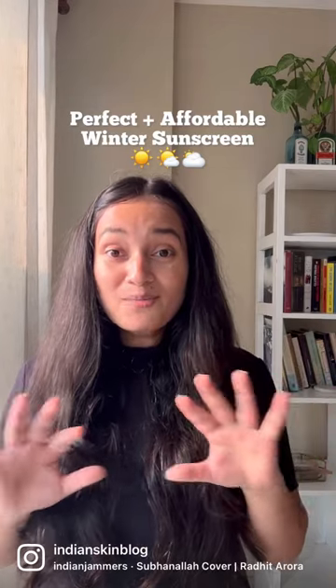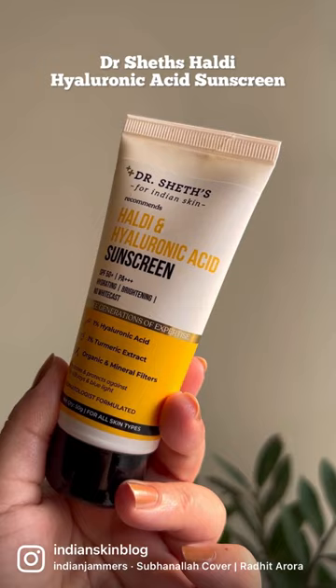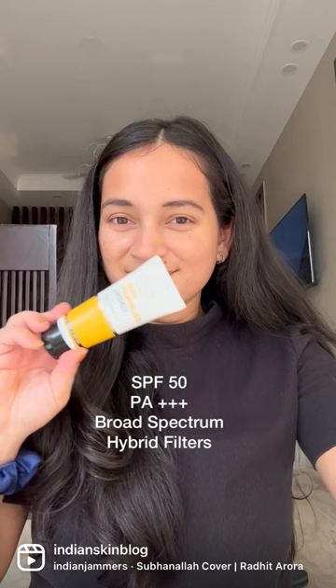I just found the perfect, most affordable winter sunscreen. Reviewing the Dr. Chet's Haldi Hyaluronic Acid Sunscreen, which is SPF 50, PA+++, gives broad spectrum protection, and is a hybrid sunscreen.